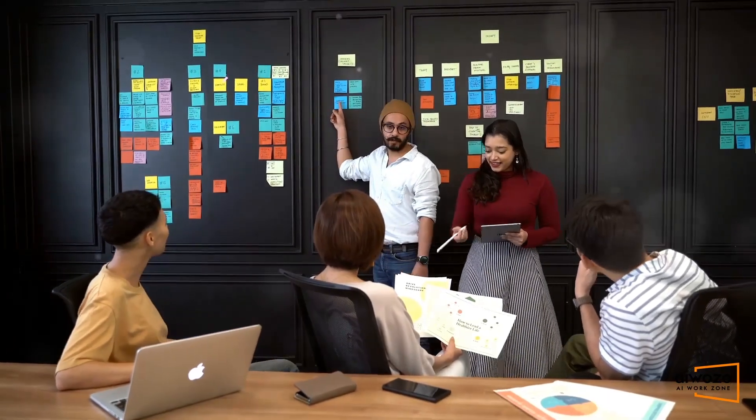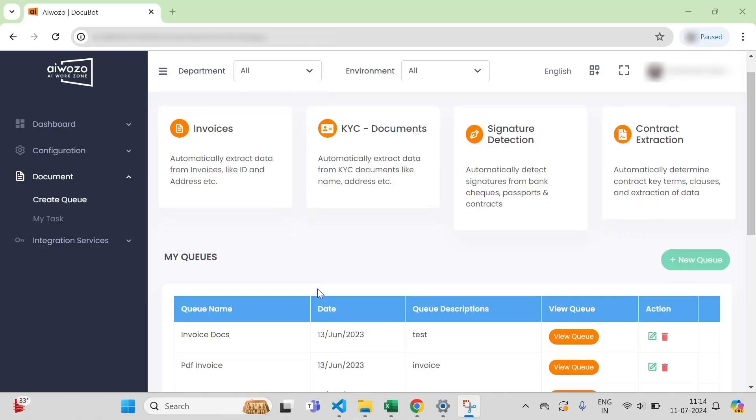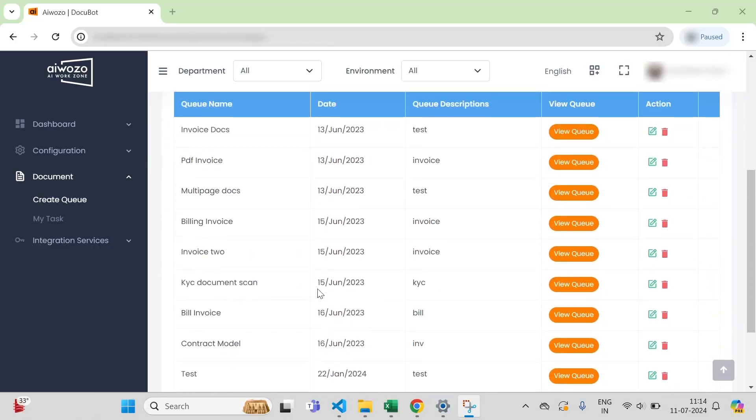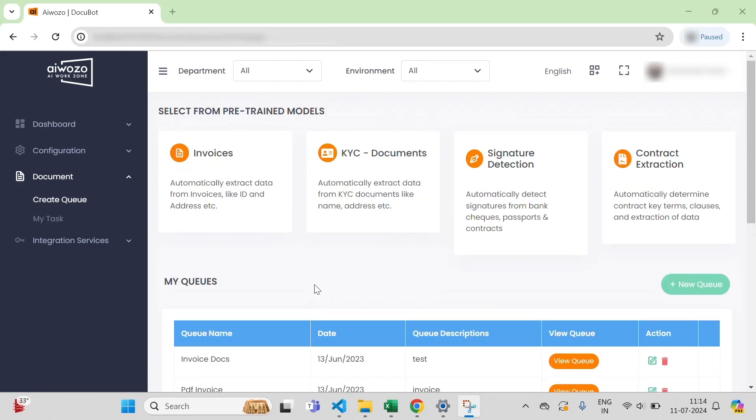So, what's the solution? Enter Optical Character Recognition, or OCR, with iWooZo's Docubot platform. This technology converts invoice documents into text.